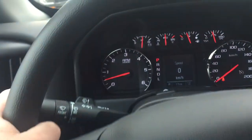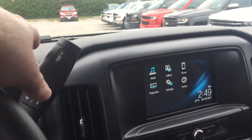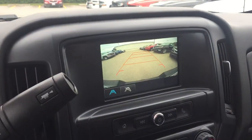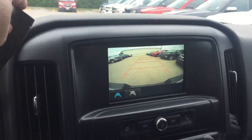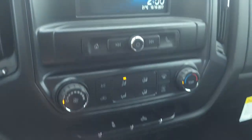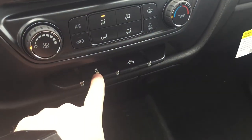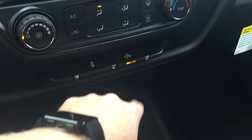Cruise control. You have your signal and wiper operation here, tow haul mode. Rear view color camera with dynamic grid lines. You have your home screen here, power button and volume control, fan speed operation, temperature control, traction and stability control, and lighting for the bed of the truck right there.